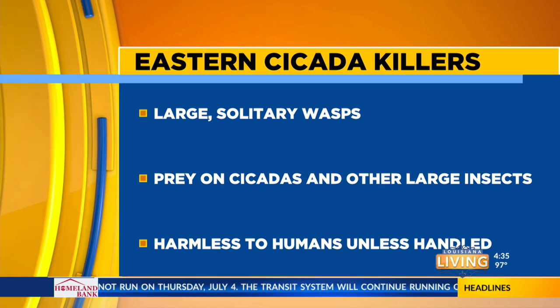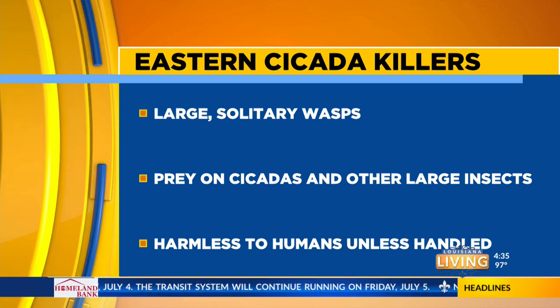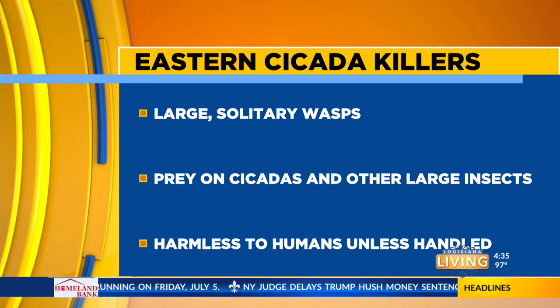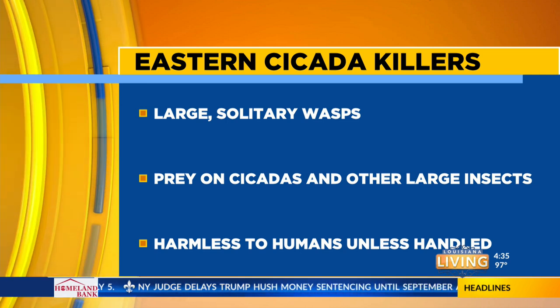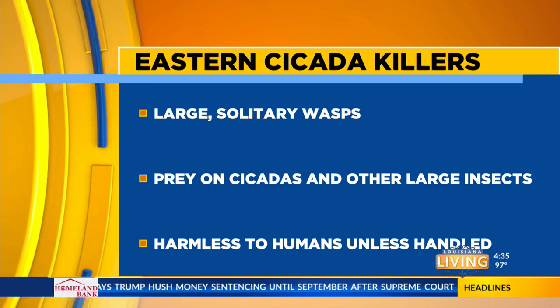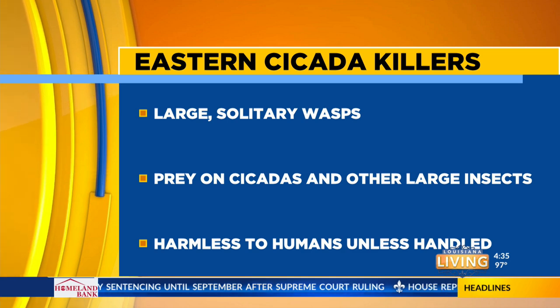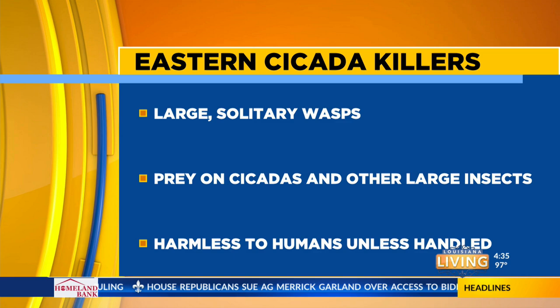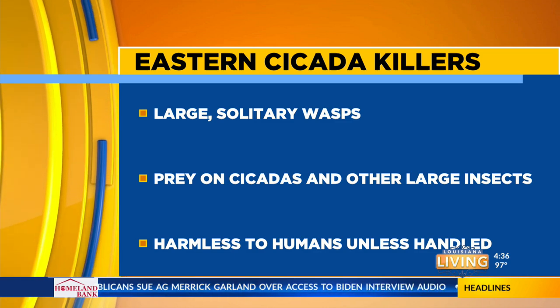We have to remember they are kind of awesome-looking. They're charismatic insects, but they are harmless to humans unless, like anything else, you try to corner it or you try to handle it — which they move so fast I don't know how anyone could do that. They are generally not a problem and will leave you alone unless you start trying to corner or attack it. So no problem with Eastern Cicada Killers.